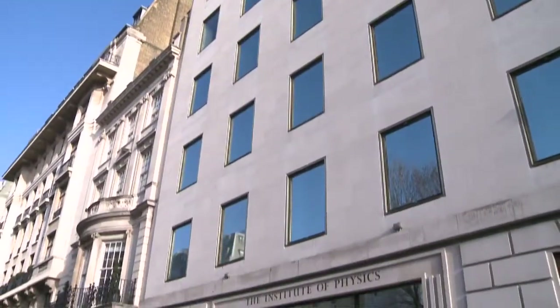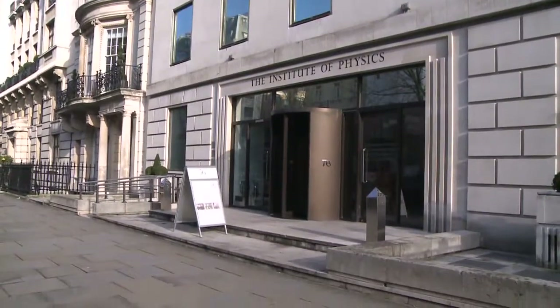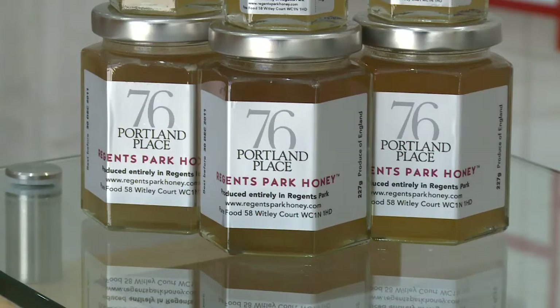We're located just a few steps away from Regents Park. We sponsor bees in Regents Park and we produce our own honey.